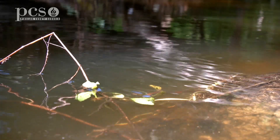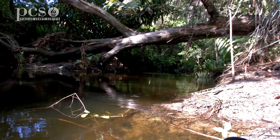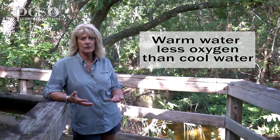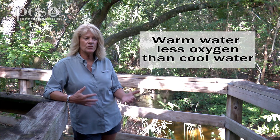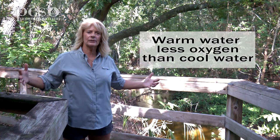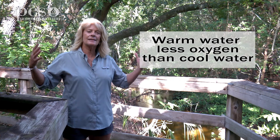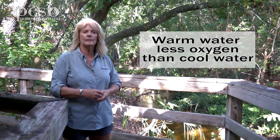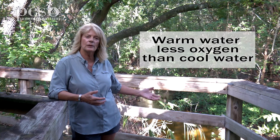So what could make the oxygen level go down or decrease? Well, first of all, water temperature. Warmer water can't hold as much oxygen as cooler water. So if we have a pond and we take away all the trees and plants around that pond to build houses, the sun's going to beat down on that pond and warm up the water, and the water isn't going to be able to hold as much oxygen as if the water were cooler.